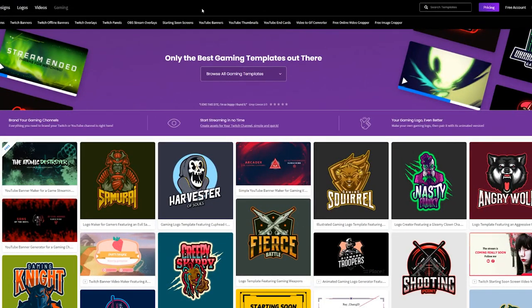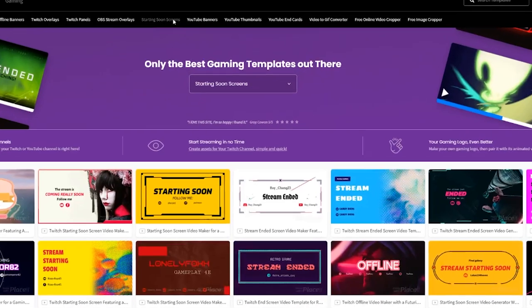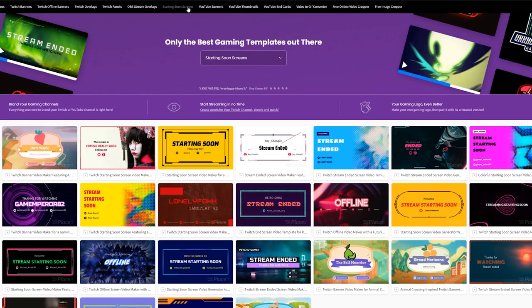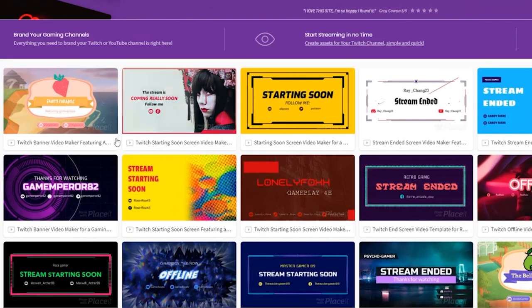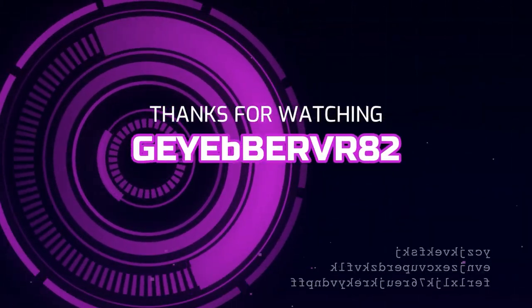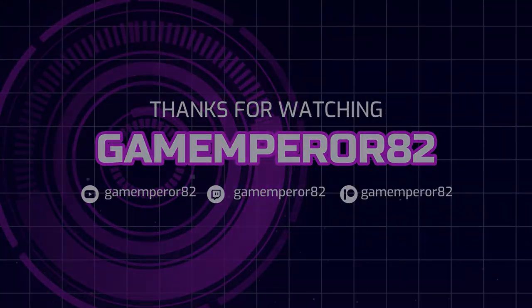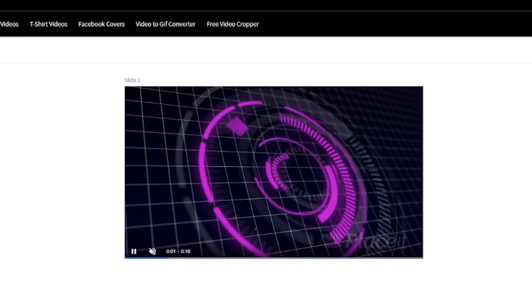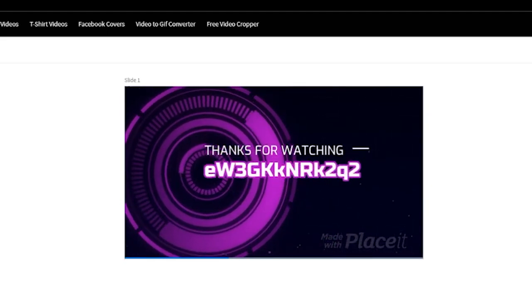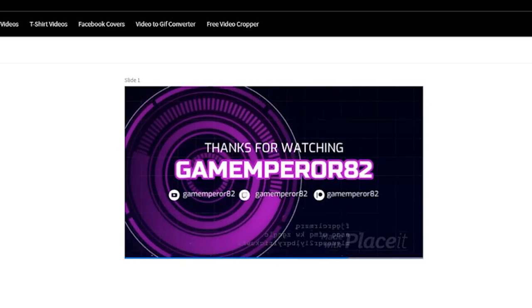This is a great place to experiment with what you want to do to increase the visual impact of your stream, especially if you're not creative. Let's take a look at one together. Let's say you want to craft a starting soon scene — simply go up to that tab and click on it. Here you'll get all the different templates that you can play around with. Get one that fits your style. These are templates, so you can customize them to a certain degree. For me, I'm going to pick this purple circular one.